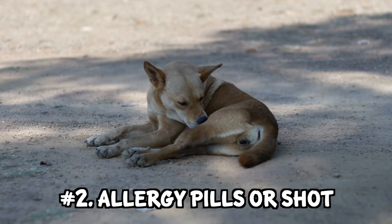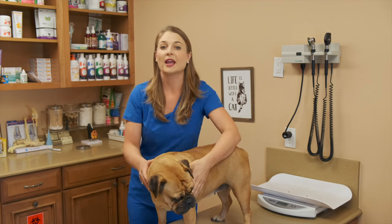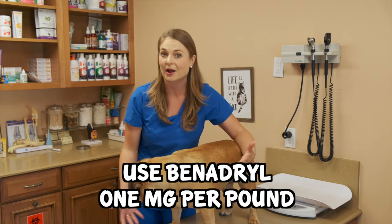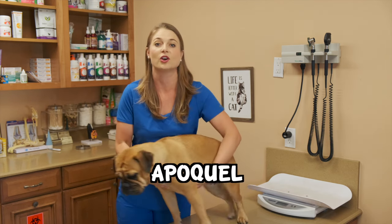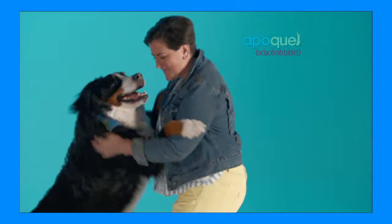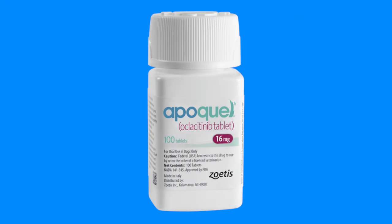Number two is going to be allergy pills or an allergy shot that you can get for your dogs. If you don't have access to a vet right now and your dog is super itchy, you can use over-the-counter Benadryl, one mg per pound, and give that to your dog. However, a lot of pet owners say that Benadryl does nothing. So we have two strong pills — one is called Apoquel and the other one is called Atopica. The first, and more commonly prescribed allergy pill for dogs, is called Apoquel, with the brand name Oclacitinib.